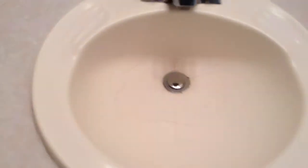Here's the bathroom — dirty inside the tub, and cracks in the sink.